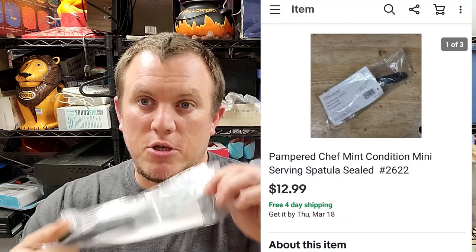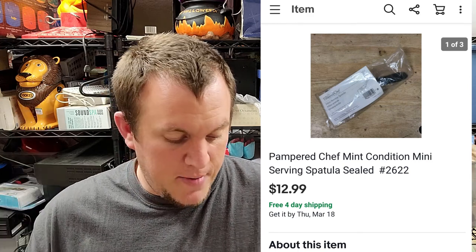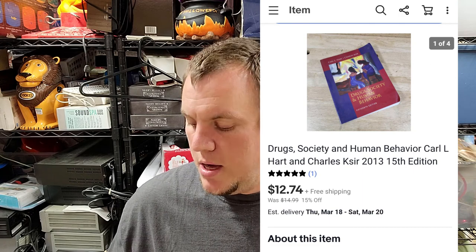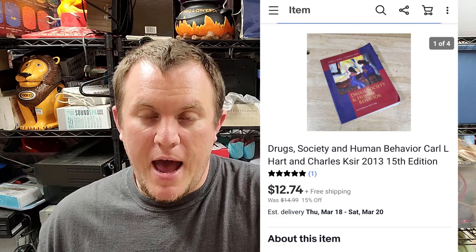Here's a Pampered Chef item — just grabbed it and threw it in my pile because it was brand new at an estate sale. This sold for $13 shipped. It's a little spatula, item number 2622. Pampered Chef stuff — some does better than others; this one was just brand new, that's why I grabbed it. Also a textbook: 'Drug Society and Human Behavior,' 15th edition. They made a newer edition but I listed it because this edition was still selling. It sold for about $12 or $13.